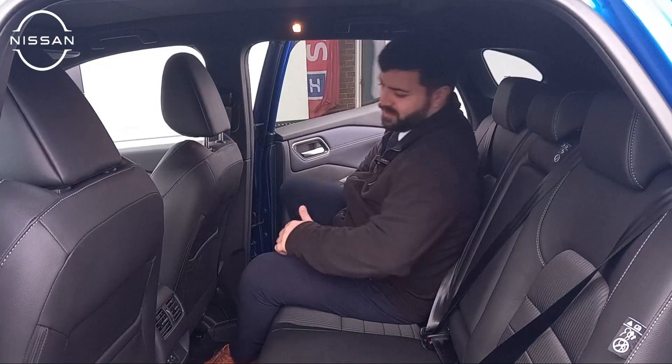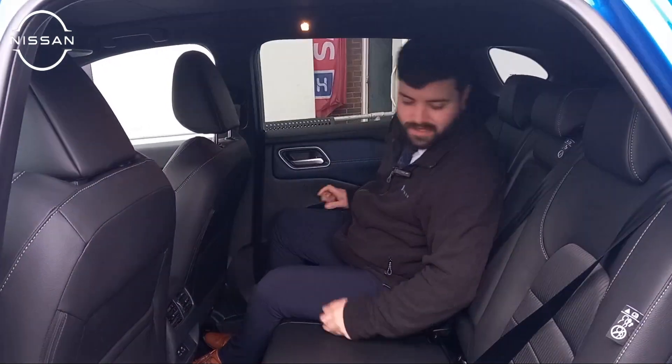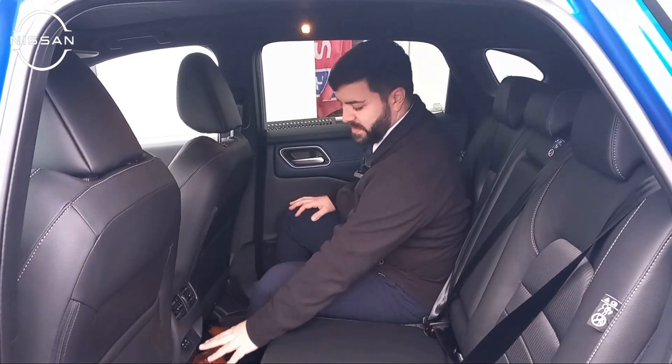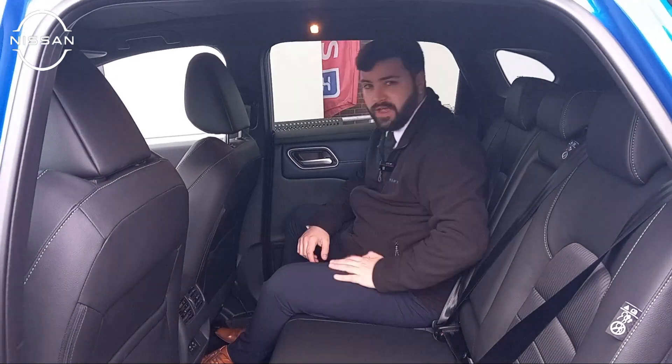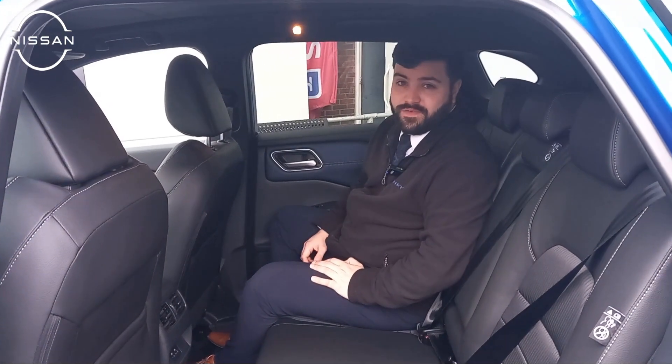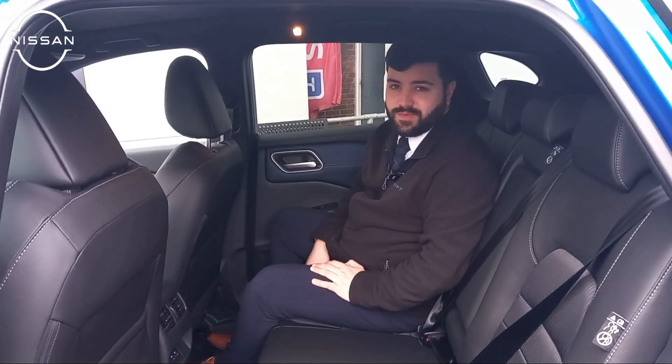Stepping into the back of the vehicle, you can clearly see there's actually a lot of space. It does come with ISOFIX as well as three seatbelts, two USB ports, and aircon vents. The best thing about being a back passenger is you also have the convenience of enjoying the sunroof.